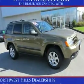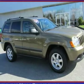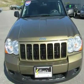4WD. A perfect 10. Ready for anything. This 2009 Grand Cherokee is for Jeep nuts who are hunting for a very reliable SUV.